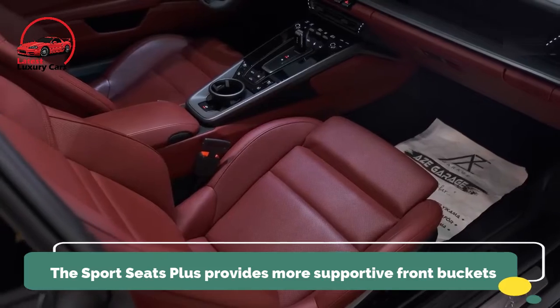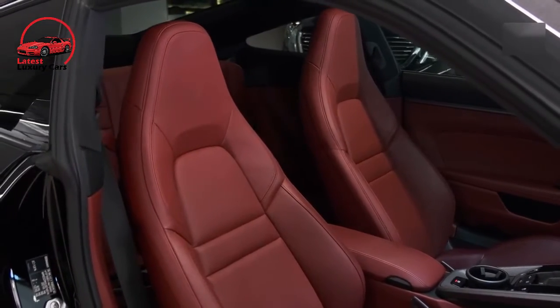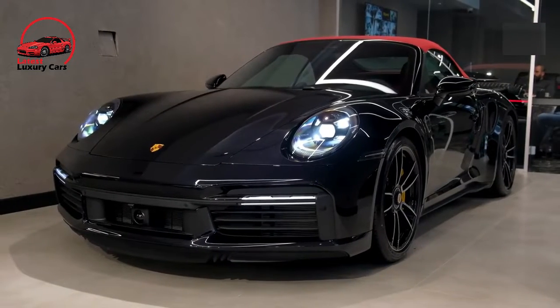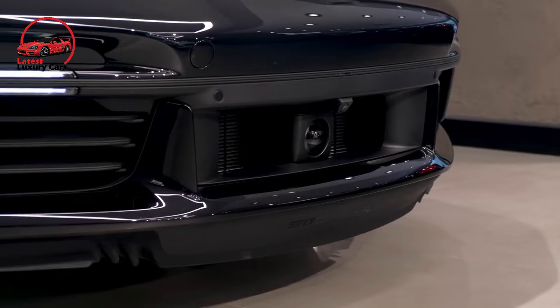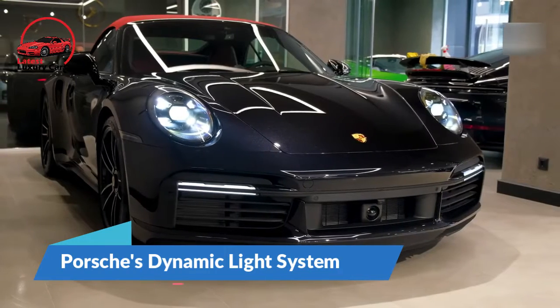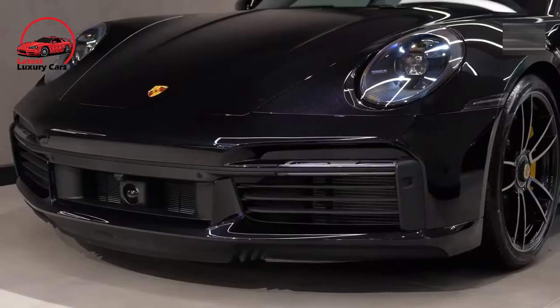The Sport Seats Plus provides more supportive front buckets, and the Sport package adds a lowered suspension and a louder exhaust system. Our selection of upgrades would conclude with ventilated front seat cushions, a heated multifunction GT steering wheel, and Porsche's dynamic light system, which features automatic high beams and headlights that swivel in the direction the front tires are pointed.